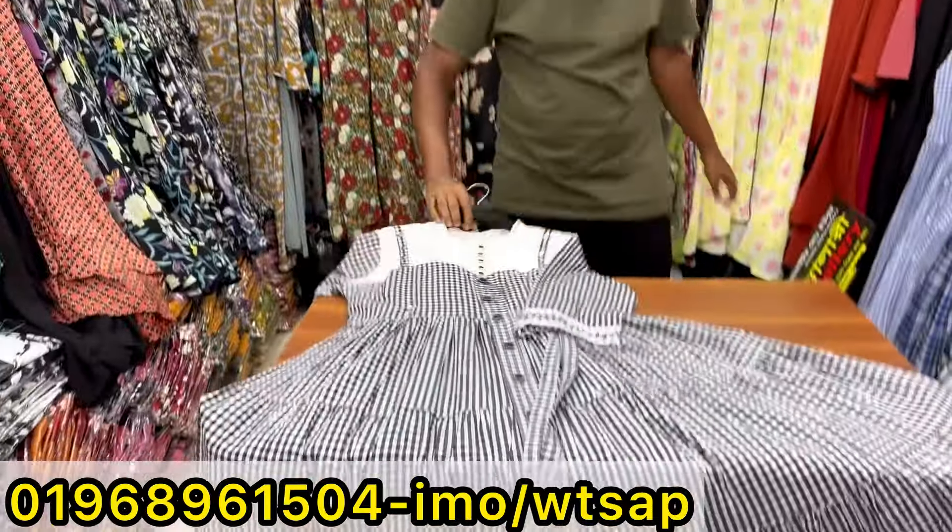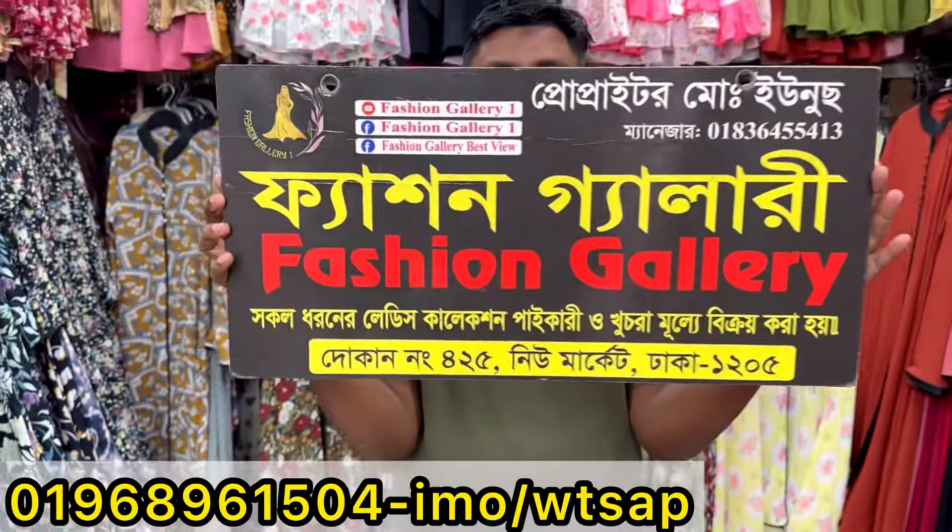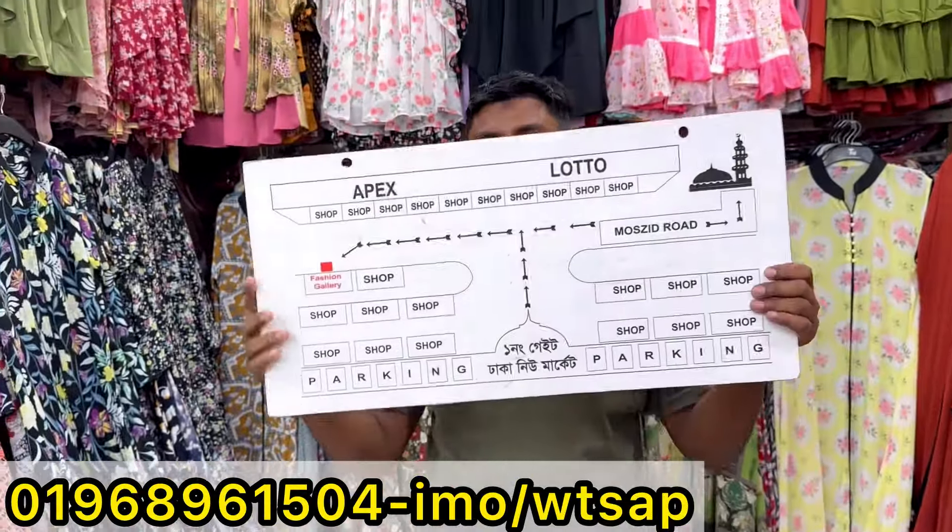Okay, next time we're going to go in the fashion gallery which is shop number 635. If you have a video, you should go in the store. The shop number 635, it's shop number 625.